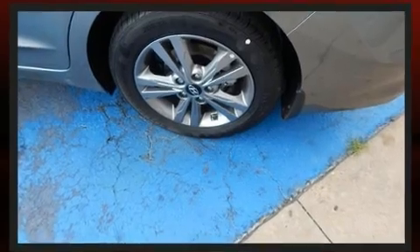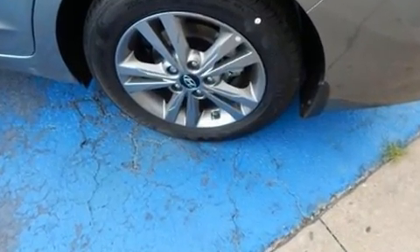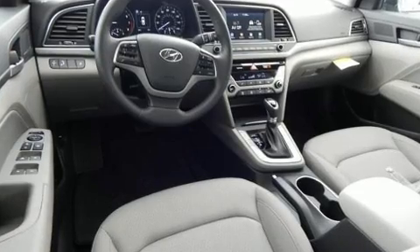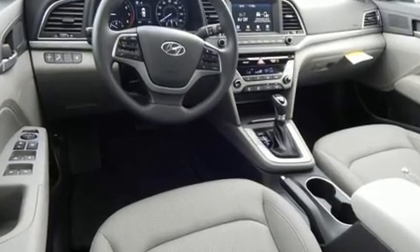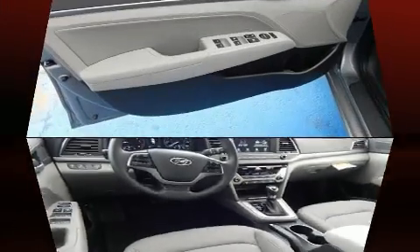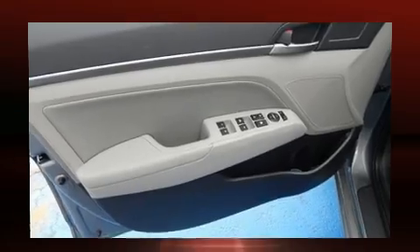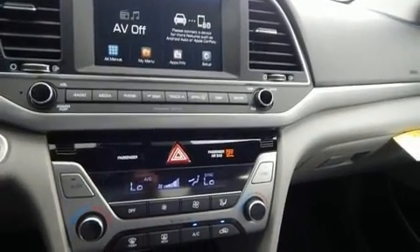the six-speed automatic transmission. Hyundai prioritized comfort and style by including a built-in garage door transmitter, a blind spot monitoring system, heated seats, fully automatic headlights, and remote keyless entry. For drivers who enjoy the natural environment, a power moonroof